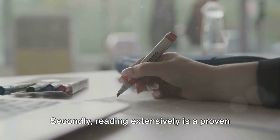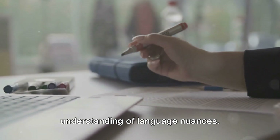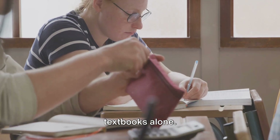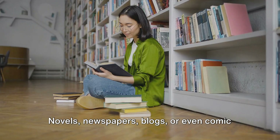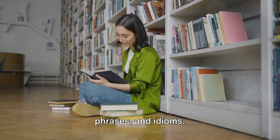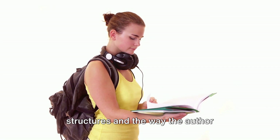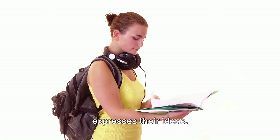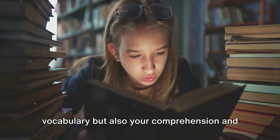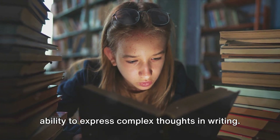Secondly, reading extensively is a proven way to enhance your vocabulary and understanding of language nuances. This does not mean you should stick to textbooks alone. Novels, newspapers, blogs, or even comic books can help you discover new words, phrases, and idioms. As you read, take note of the sentence structures and the way the author expresses their ideas.